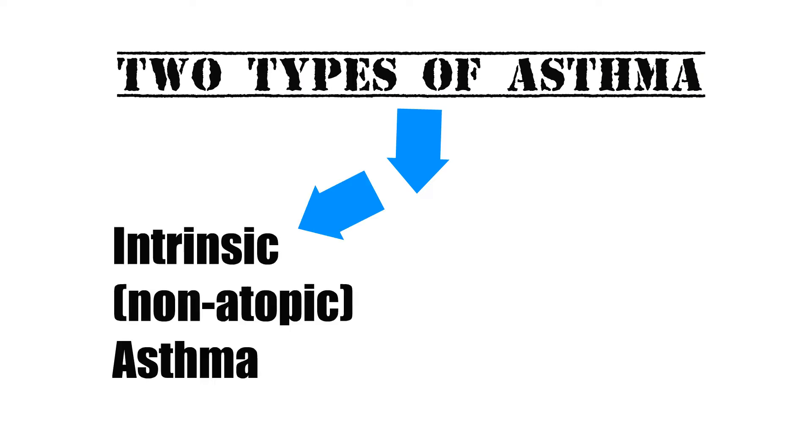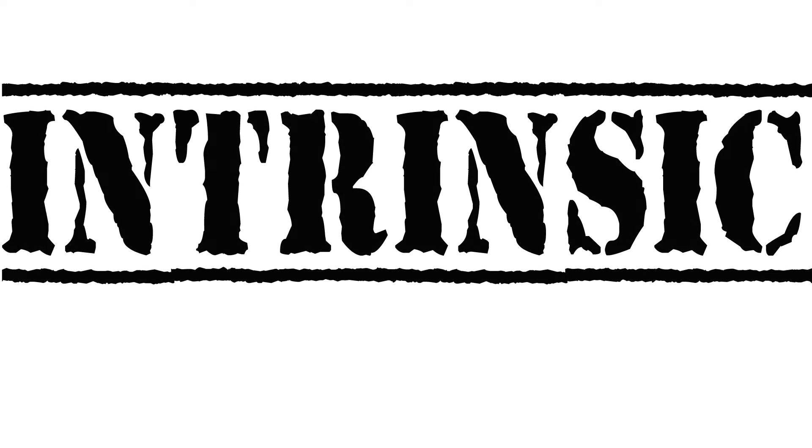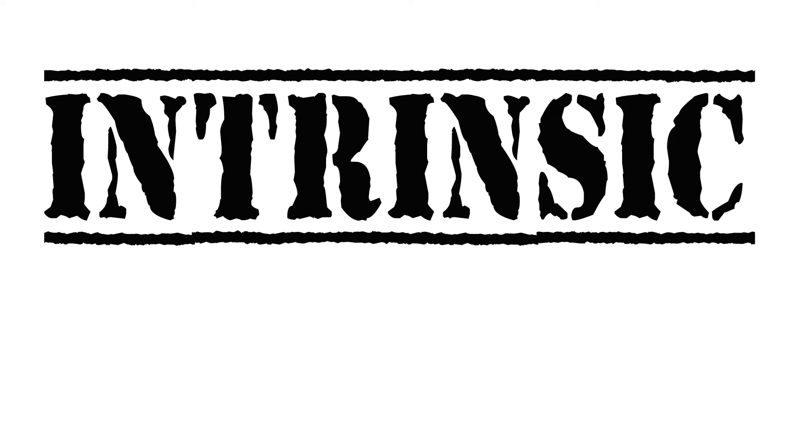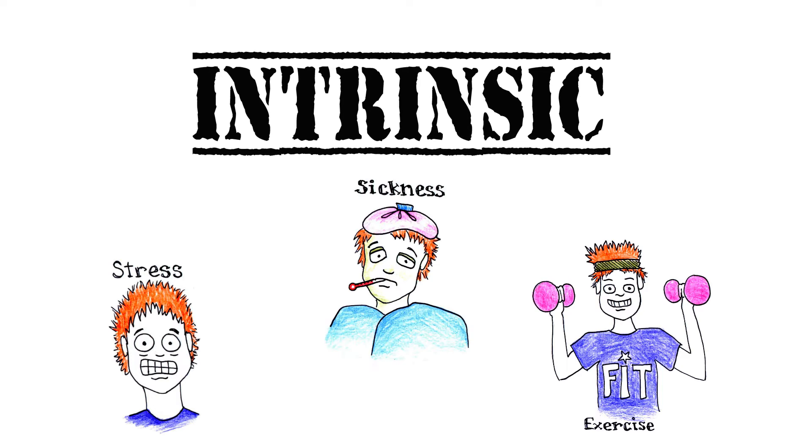There are two different ways in which asthma can affect health. There is intrinsic, or non-atopic asthma, and extrinsic, or atopic asthma. In intrinsic asthma, a person is affected by factors that come from within. Attacks are brought on by factors such as stress, exercise, and sickness.